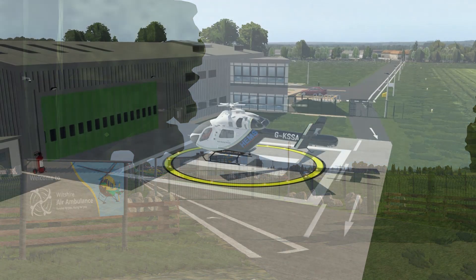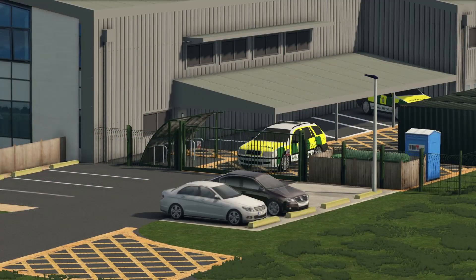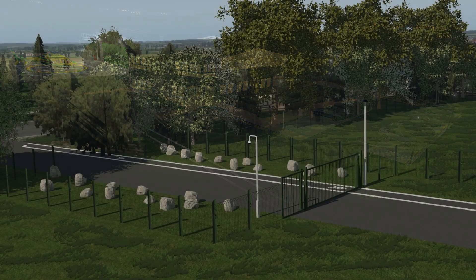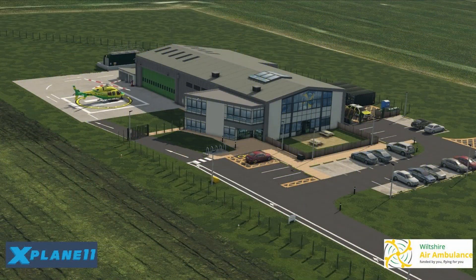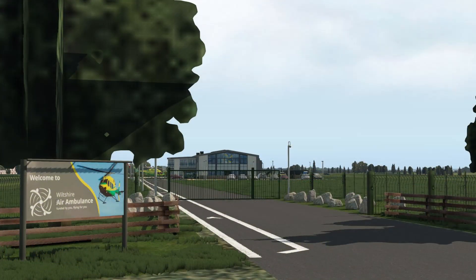The team has now released yet another scenery for X-Plane. Wiltshire Air Ambulance Trust is out and you can get it for one pound. That is really my only complaint about what these guys do — I think they could charge a bit more. It would still be a fair price and would help raise more money to support the charity services they already support. Check out the link in the video description, visit their website, grab some nice scenery and contribute to a great cause.